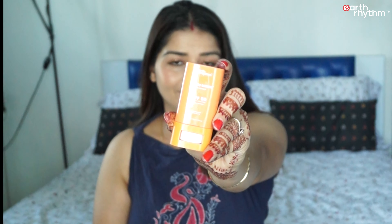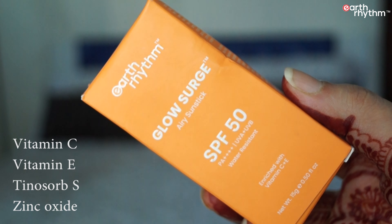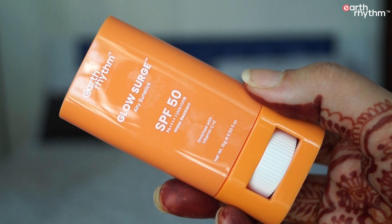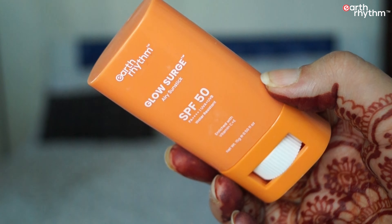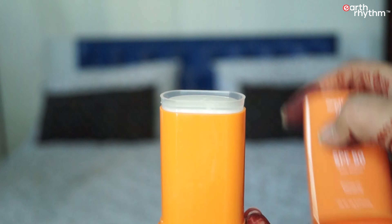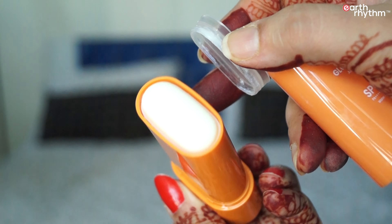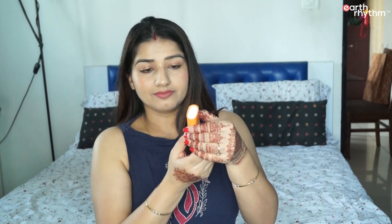Next, I have the Glow Surge Airy sun stick SPF 50, with vitamin C, vitamin E, Tinosorb S, and zinc oxide. It nourishes the skin while protecting it from sun damage. There is SPF 50 and PA++++ which helps in brightening the skin tone. In addition, there is water resistance for up to 60 minutes and a cotton-soft application that makes it very easy to use.